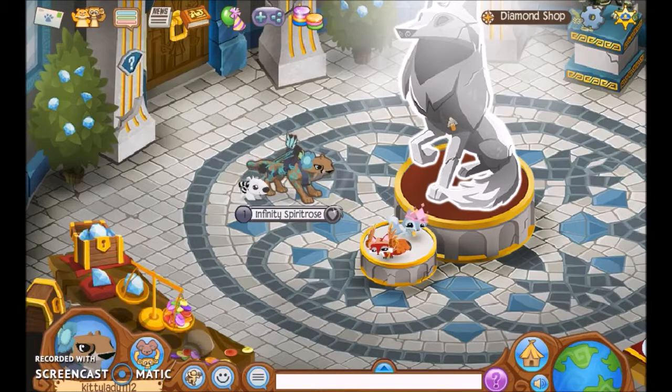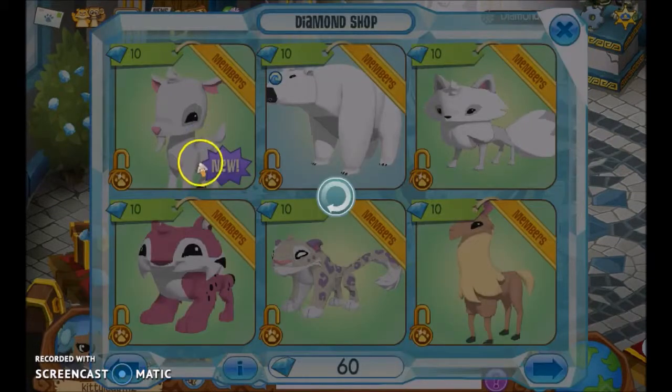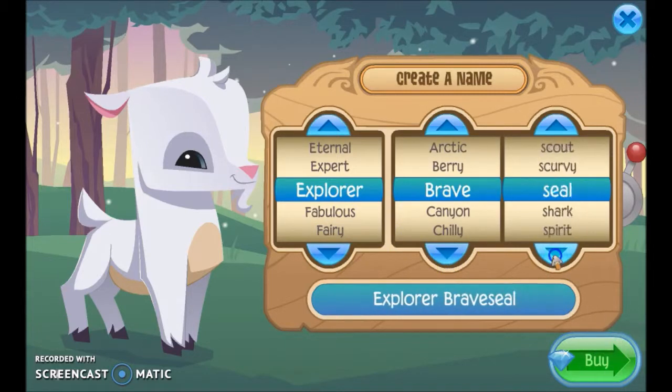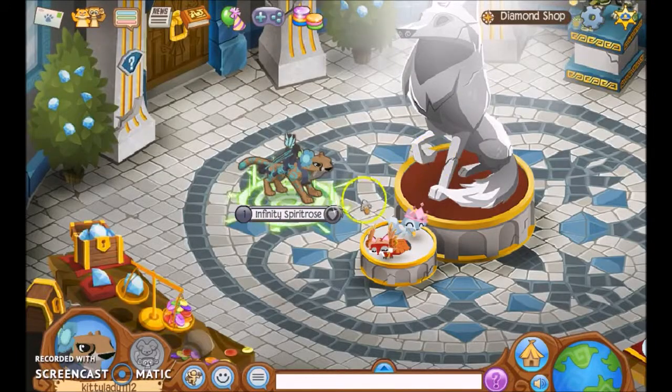So first I'm gonna buy myself a goat, because I don't have one and I want one. I like Explore — Explore Brave Star. Let's do it. Confirming my purchase.